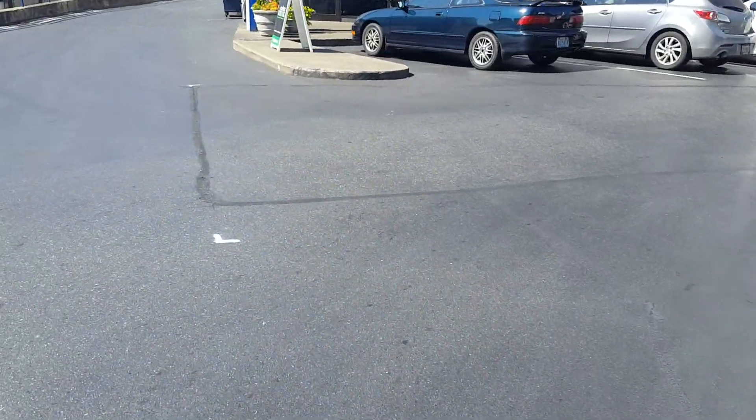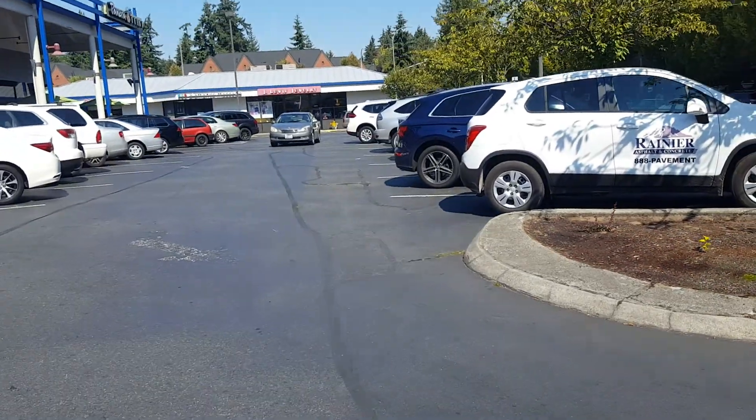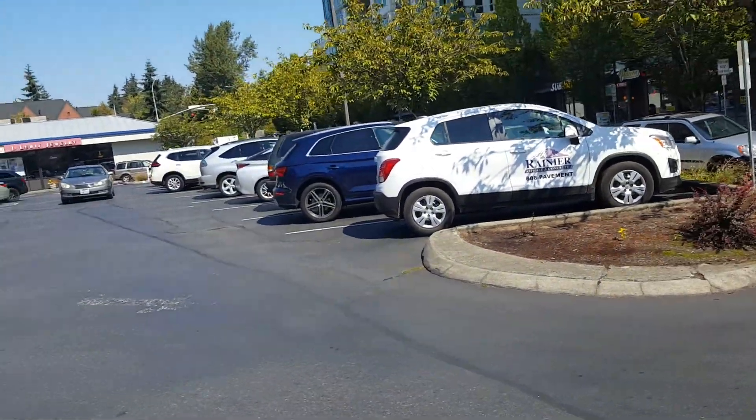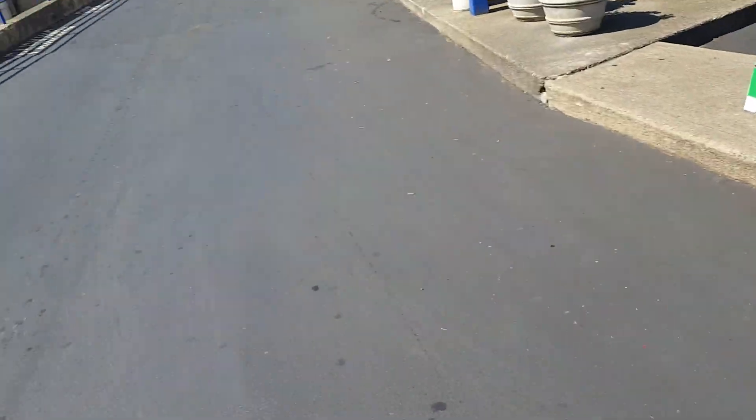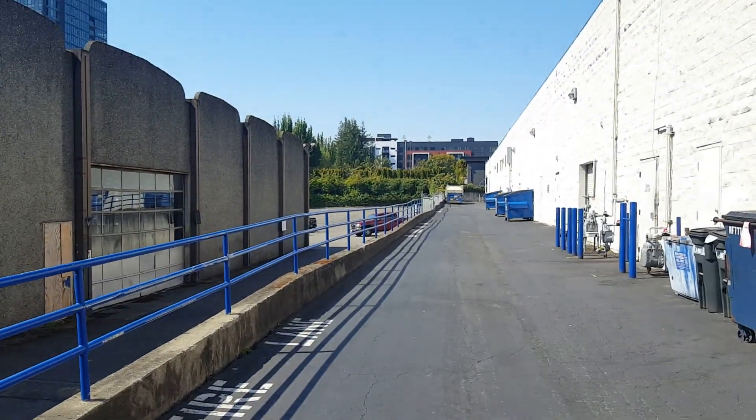This is the last patch. You can see it's marked right here and it heads down about to the 3rd or 4th car. That repair is a 15 by 62. Last but not least, these 18-inch no-parking fire lane stencils — there are three sets of them.